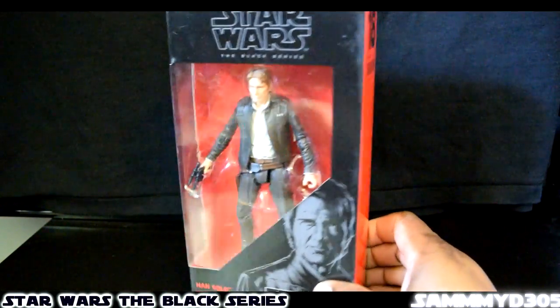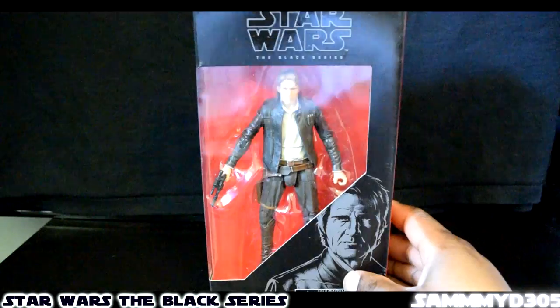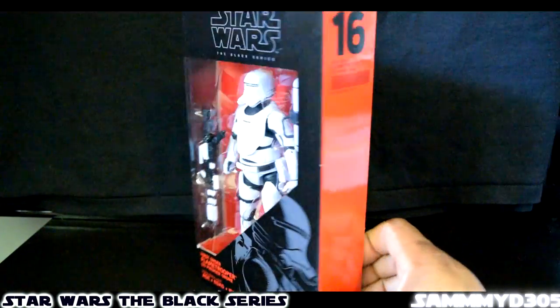Also picked up the Han Solo. I think the box has some damage right there, but I'm good — that's number 18. And I also picked up the Flame Trooper from the Black Series, number 16.